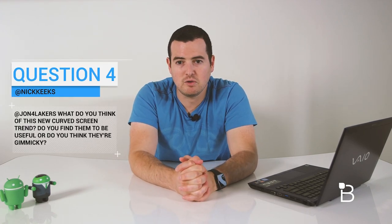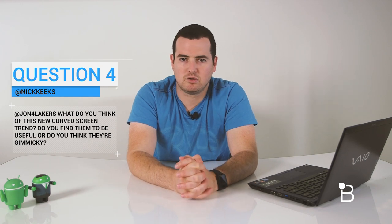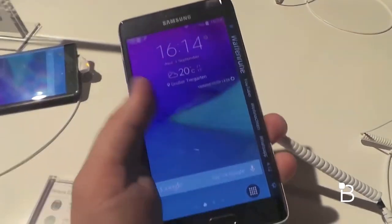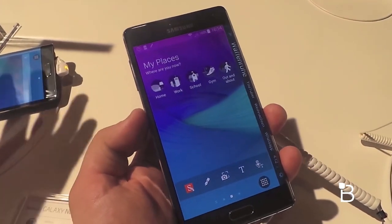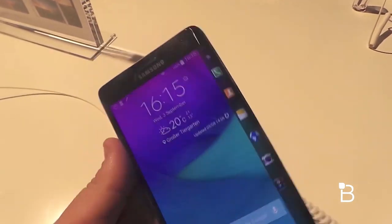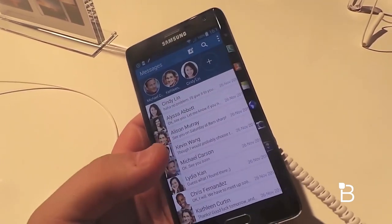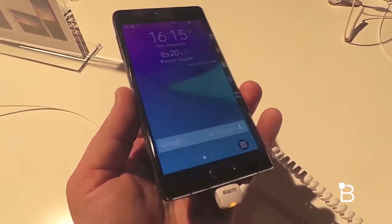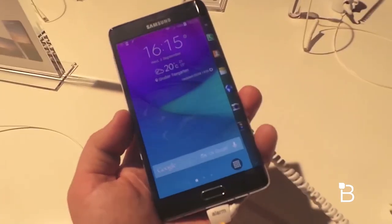Next question comes from Nick Keeks who asks, at John4Lakers: what do you think of this new curved screen trend? Do you find them to be useful or kind of gimmicky? They're probably a little bit gimmicky, but also probably a little bit useful. They're definitely still in the infancy of what they're going to be. But again, I really like that Samsung's trying something new. At some point with every new paradigm shift in technology, there has to be a first device that tries it and puts it out there — it may not be the best implementation, but there always has to be someone trying it to get consumers used to something new. I think that's what we're seeing with the Galaxy Edge.